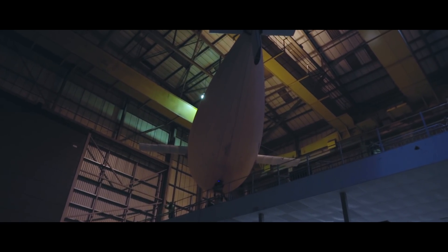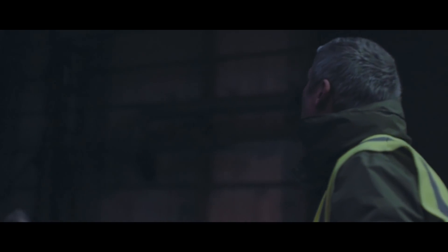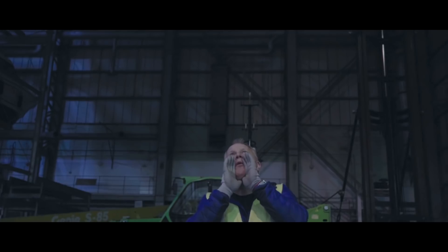This is an Innovate UK project and it's been going three years. The goal is to bring together all these partners that we have here and produce a demonstrator which can act as a platform for an unmanned air system.